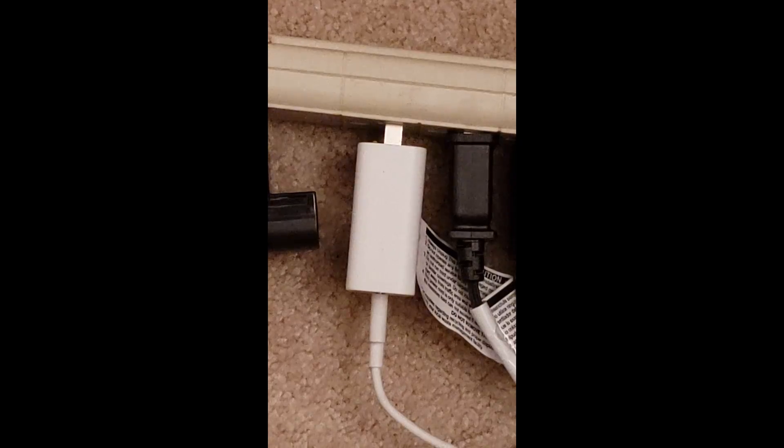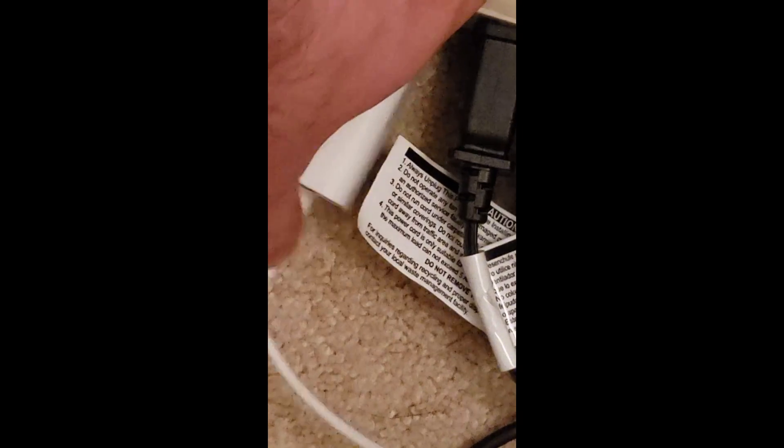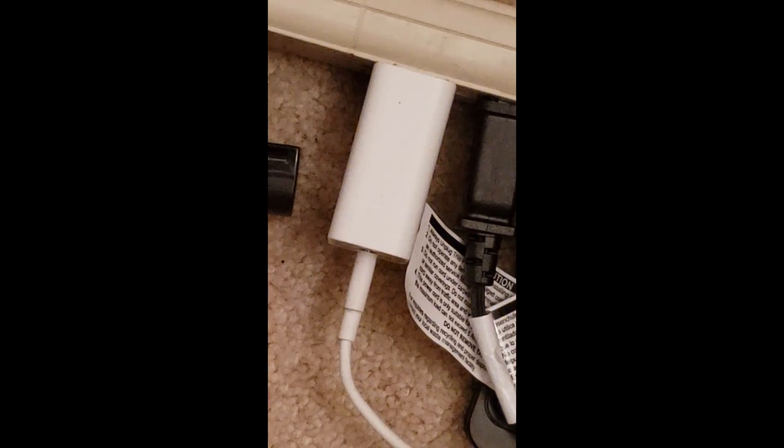Another thing to look out for — make sure the cable is fully plugged into the phone. And go back to where it's plugged in at the outlet level and make sure that's fully pressed in too. I've noticed when I have fast charging issues, sometimes the plug isn't all the way in. Push it in fully and you'll see it go back to fast charging again.